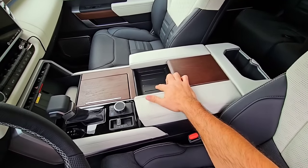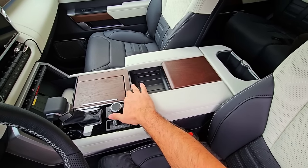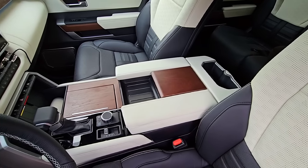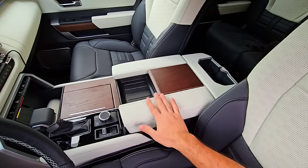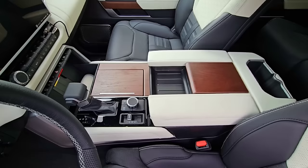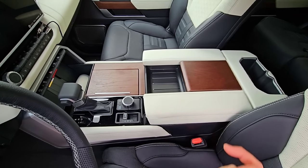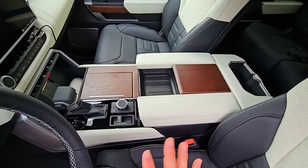The center console has a cool storage area, but it'd be nicer if the wood continued past it. I don't rest my arm on the armrest — I rest it slightly past it, and it would be nicer with more arm support. Almost everybody who's been in this truck agrees: it looks and is executed beautifully, but from a practicality perspective it's not the greatest center console. There is wireless charging and a traditional shifter, which I like.